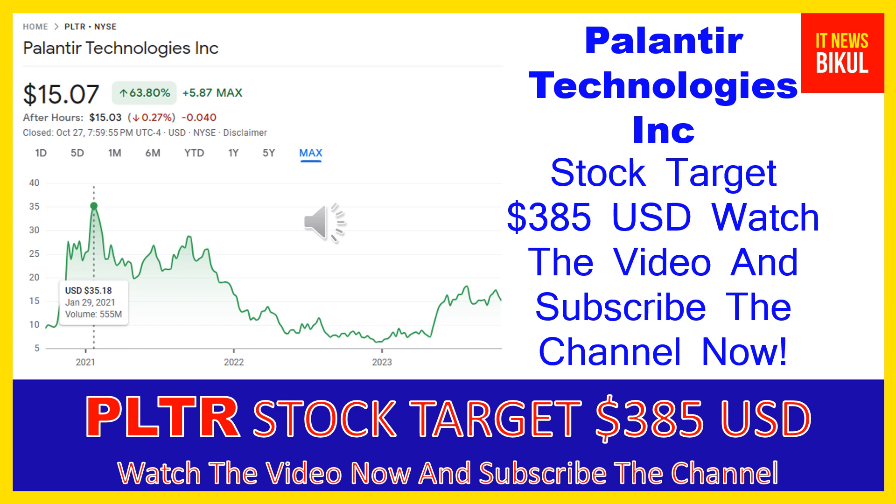You can clearly see on the chart of PLTR stock that the higher price was made on January 29, 2021, when the price was $35.18 USD. Now PLTR stock is available at very cheap rates and there is a very big opportunity for investment because a bounce back chart pattern is appearing now.